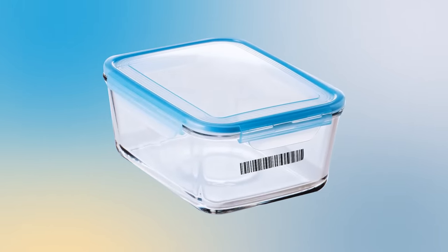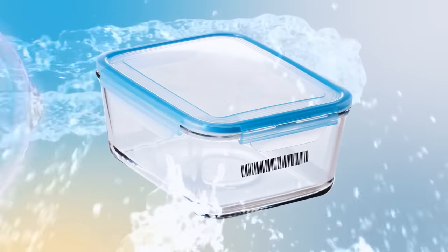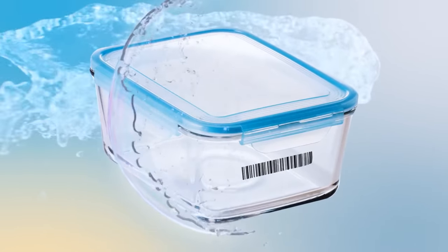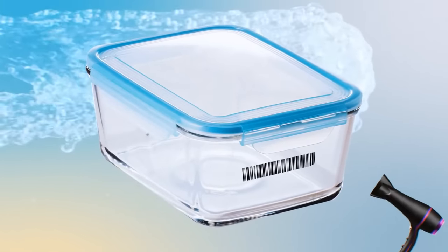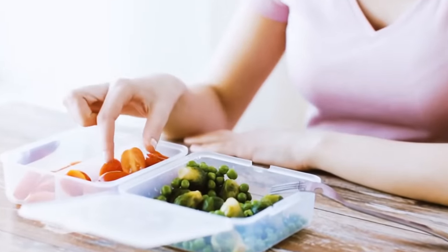Those price tags and labels that come glued to your Tupperware are easier to remove than you might think. No need to waste hot water and soap trying to remove them. Take a hairdryer instead — blow some hot air directly onto the tag for a minute or so, and the label comes off at once.